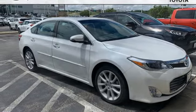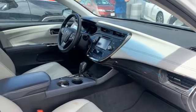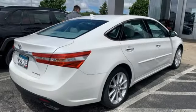V6 Engine, Power Sliding and Tilting Sunroof, Gas Pressurized Shocks and Automatic Transmission.